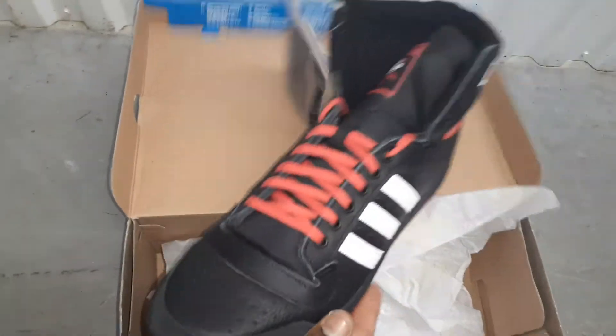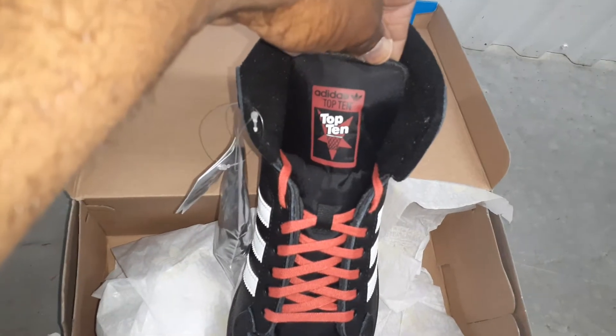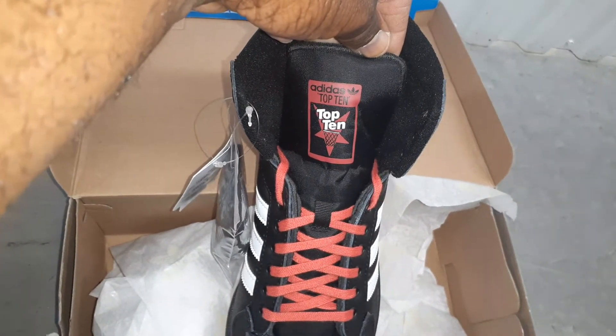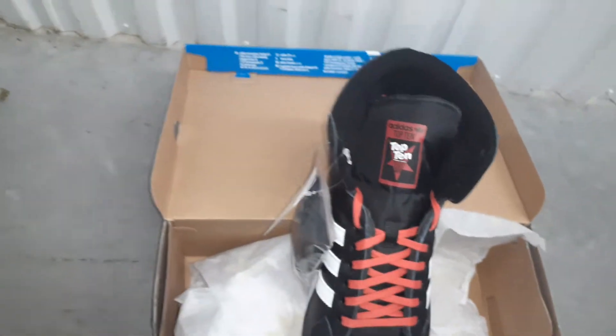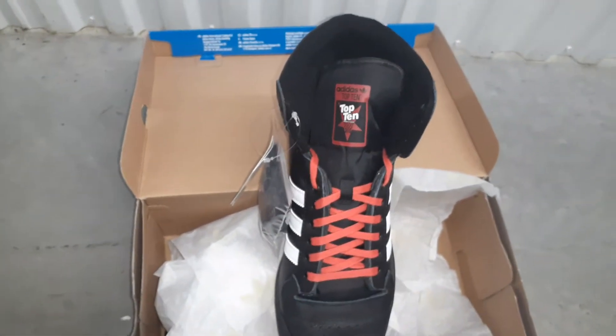Y'all know what these are right here — them Top 10s. Old school dope boy shoe for the youngsters back then.